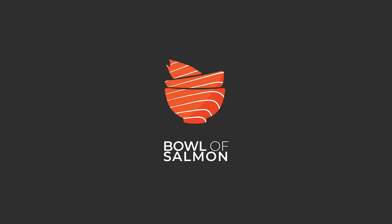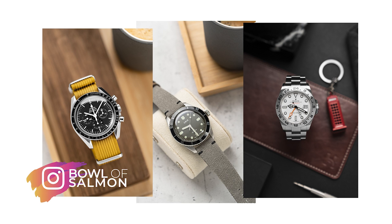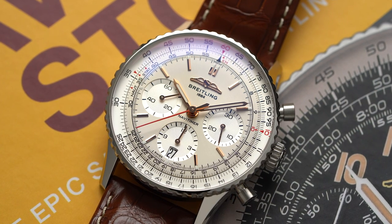Hello everyone and welcome back to the channel. My name is Tom — some of you might know me as bowlofsalmon on Instagram. Today we're going to have a talk about the new Breitling Navitimer collection. The Navitimer is almost synonymous with the Breitling name and is undoubtedly one of the most iconic and recognizable models in the watch world.